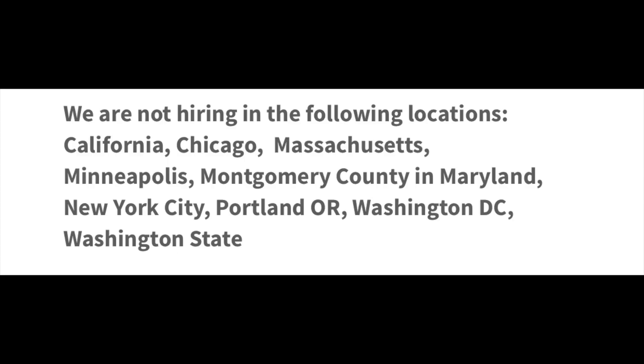Before we get into all the details, I have to let you know that this company is not hiring in the following locations — I'm going to go ahead and put those up on the screen. If you're not in any of those locations, unfortunately you will not be able to apply. However, I will include a link to my videos for companies that do allow you to work from anywhere in the U.S., and I'll put those on the info card for you guys.